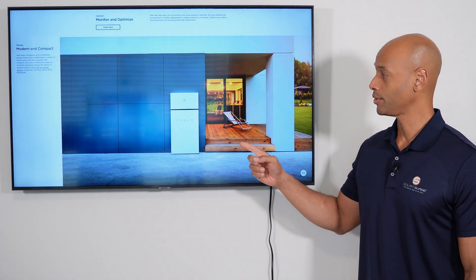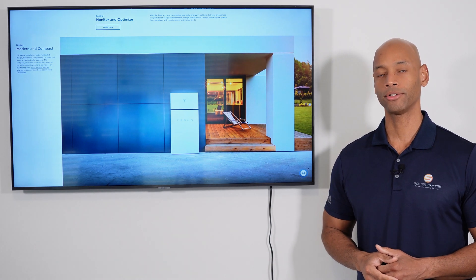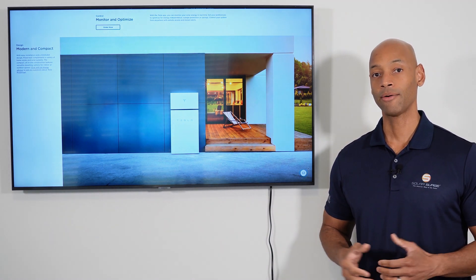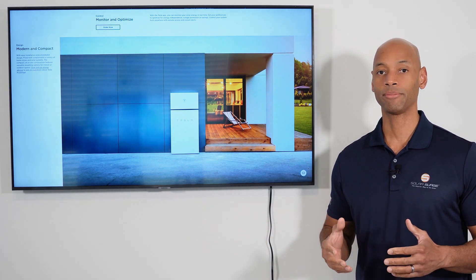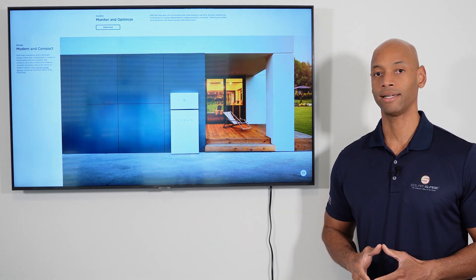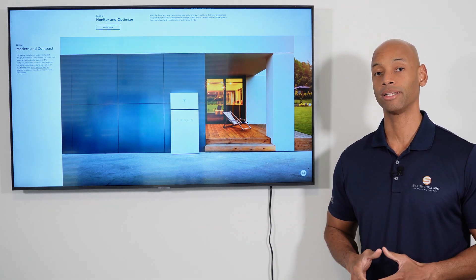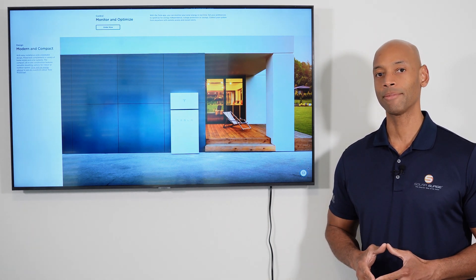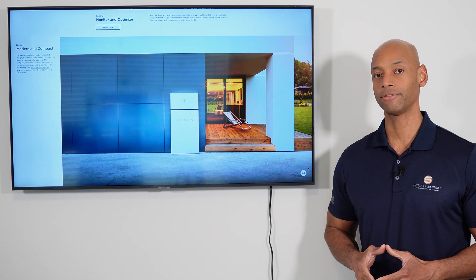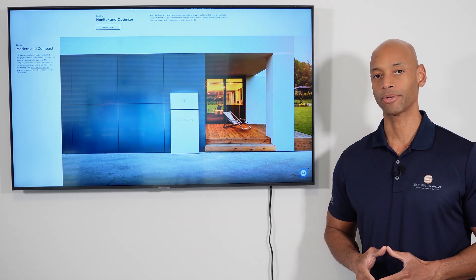The Tesla Powerwall 2 is one of the most popular home energy storage solutions in the world today. However, Tesla has been raising their prices and some customers have been plagued by long supply delays, with some homeowners having to wait six, eight months, or even 12 months to have their battery installed. In today's video we're going to be looking at the top three Tesla Powerwall alternatives for 2023 and which one might be the best choice for your solar project.